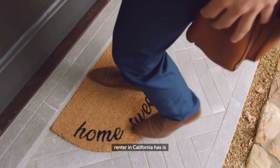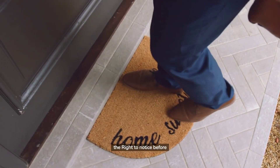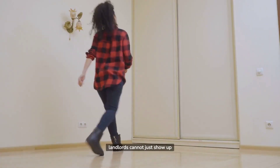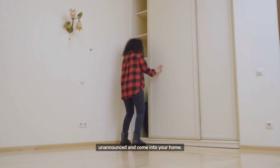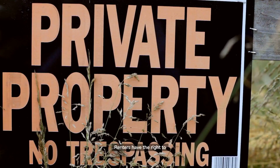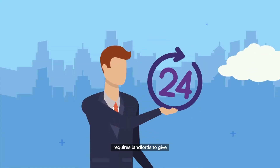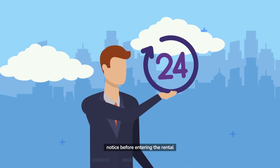The second right every renter in California has is the right to notice before entry. This means that landlords cannot just show up unannounced and come into your home. Renters have the right to privacy in their home. California law requires landlords to give renters 24 hours notice before entering the rental unit, except in cases of a real emergency.